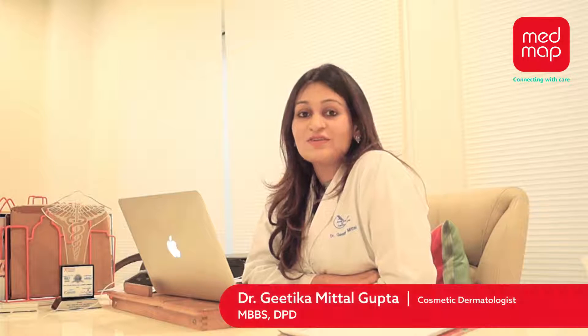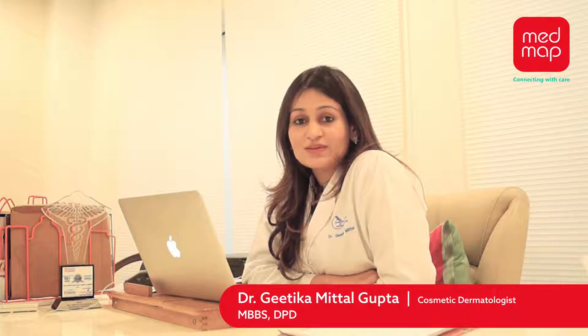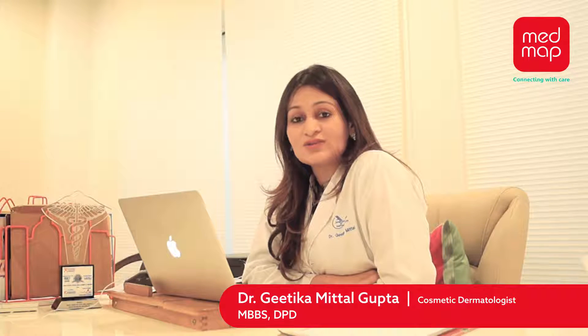Today we are going to talk about Thermage. Thermage is a revolutionary treatment when it comes to treating the signs of aging. It gives focused radio frequency waves to cause collagen strengthening and remodeling. You can achieve a smoother, slender, and nicely tightened face look in just one treatment.